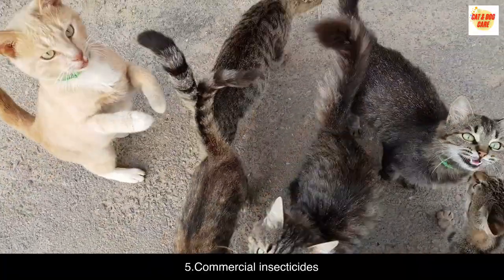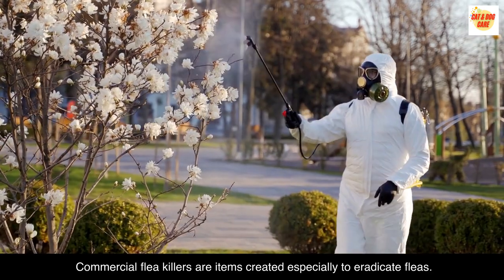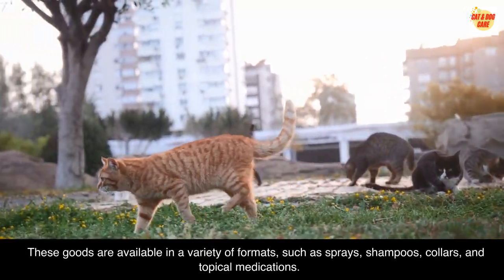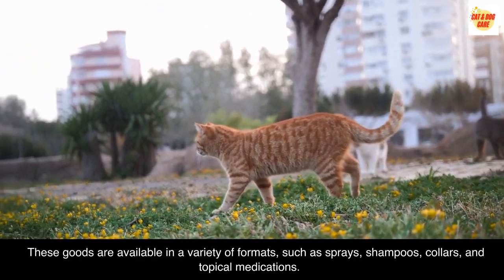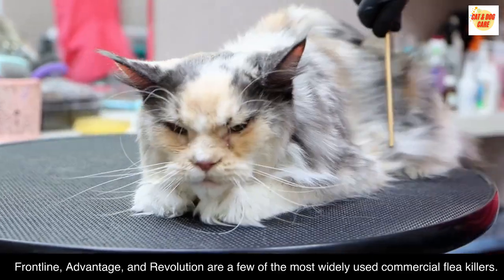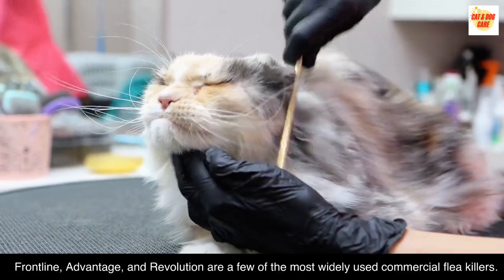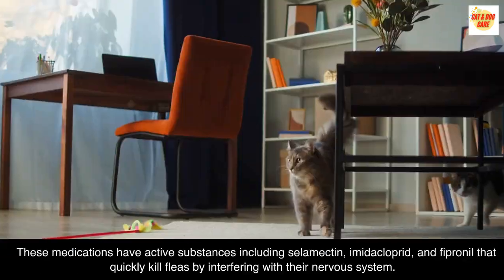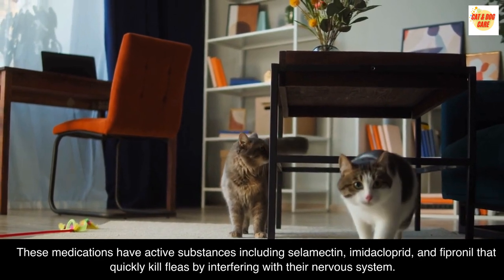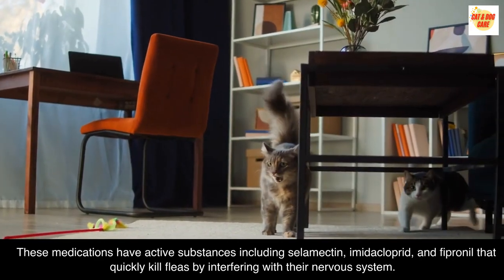Commercial insecticides. Commercial flea killers are items created especially to eradicate fleas. These goods are available in a variety of formats, such as sprays, shampoos, collars, and topical medications. Frontline, Advantage, and Revolution are a few of the most widely used commercial flea killers. These medications have active substances including selamectin, imidacloprid, and fipronil that quickly kill fleas by interfering with their nervous system.